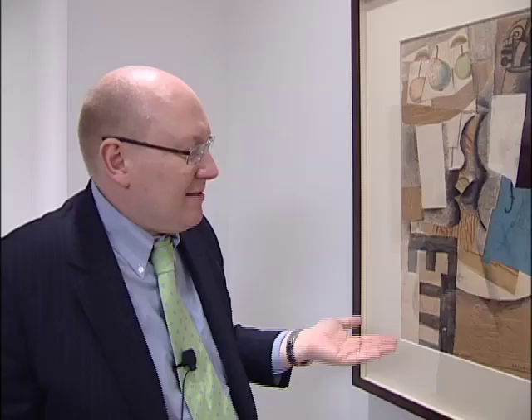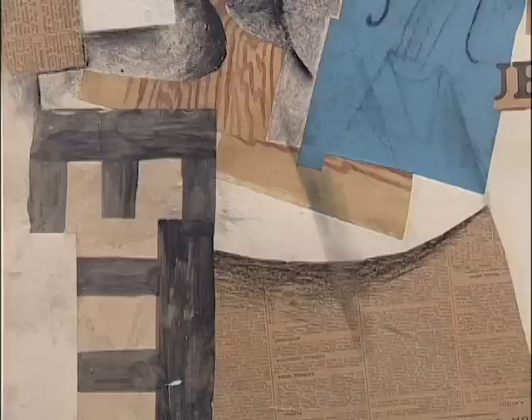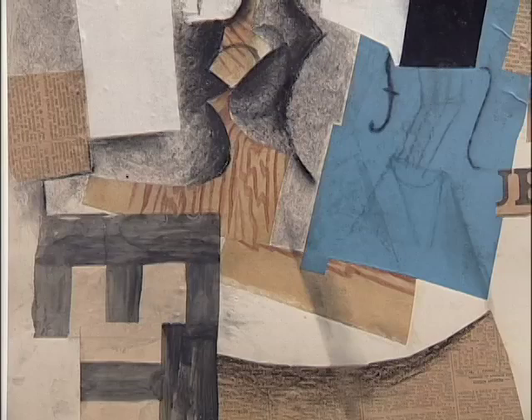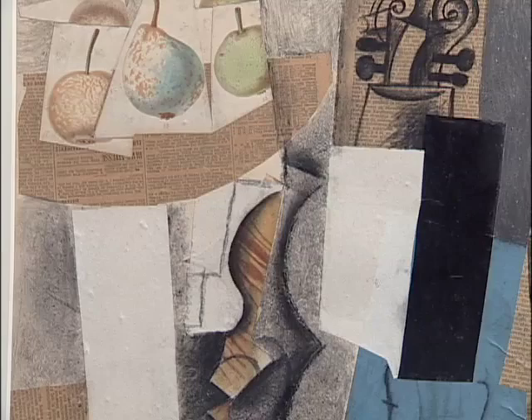Other times in this work he'll draw elements and then he'll actually take things like wallpaper again, hand painted to look like simulated wall grain. So it's representations upon representations, puns, humor, jokes, caricatures — everything is playing in here.